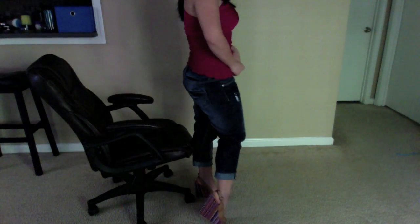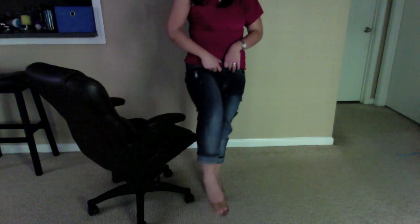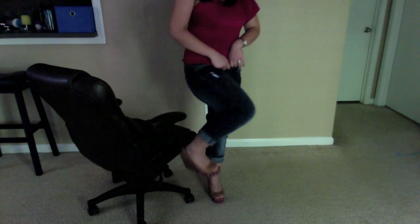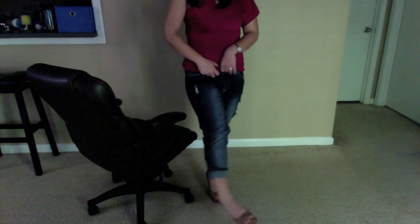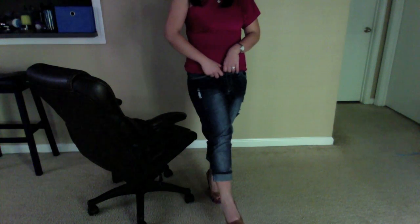The shoes I have on are my Madden Girl wedges that I got from Ross yesterday for $18.99. I really love them — they're super comfortable and this camel color makes my skin look a lot lighter or fairer, which I really like. So that was my face of the day and outfit of the day, guys. Thank you so much for watching — I will see you again later. Bye!